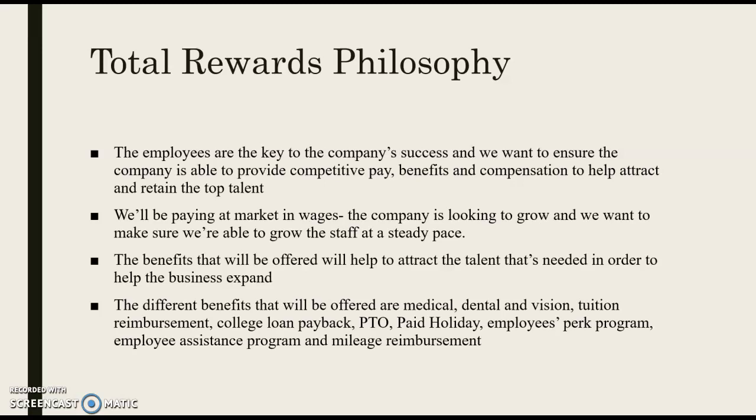Some of the various packages we'll be offering include full medical, dental, and vision. We also have various perks such as tuition reimbursement, college loan payback, PTO, and paid holidays.